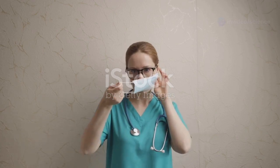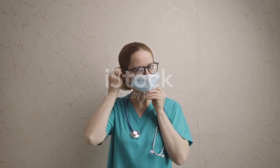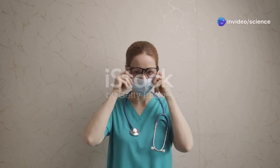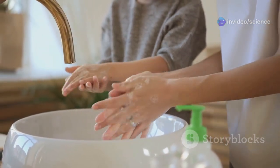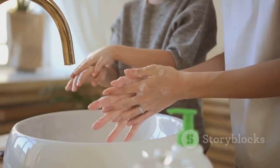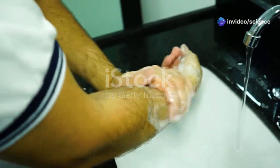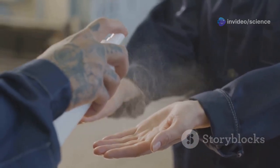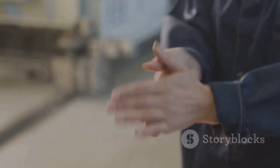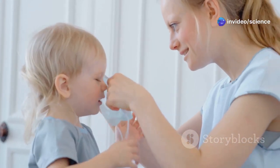Preventing HMPV is similar to preventing other respiratory illnesses. It requires a combination of good hygiene practices and being mindful of your surroundings. One of the most effective ways to prevent the spread of germs is to wash your hands frequently. Use plenty of soap and water and scrub all parts of your hands thoroughly for at least 20 seconds. This duration ensures that most germs are effectively removed. If soap and water are not available, use an alcohol-based hand sanitizer with at least 60% alcohol content. Avoid touching your eyes, nose, and mouth with unwashed hands.